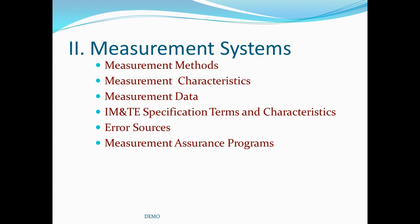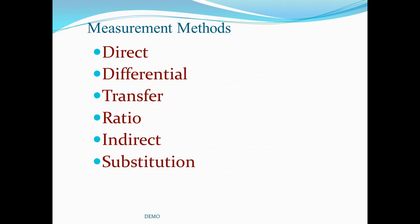We will review each topic in this section, which includes measurement methods, measurement data, characteristics of measurements, IM and TE specifications, primary error sources, measurement systems and capabilities, and measurement assurance programs. Several different methods of measurement are used in the calibration lab. Our study will take us through definitions for each method along with a practical example. The different measurement methods include direct, differential, transfer, ratio, indirect, and substitution.